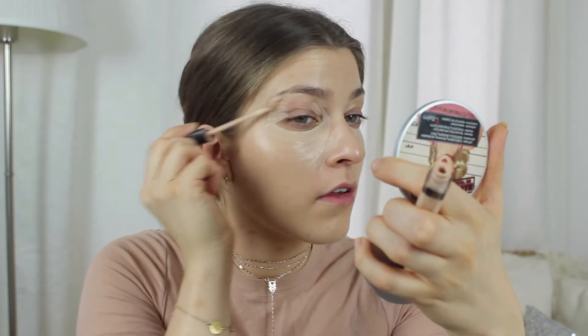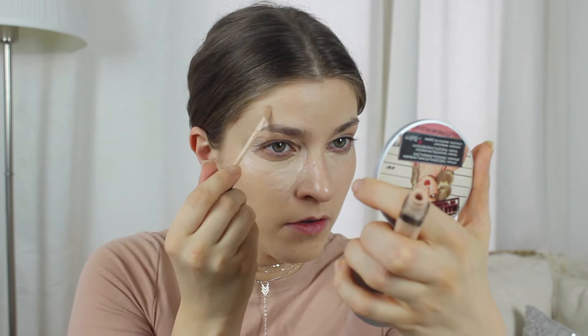For my concealer I'm gonna use my Maybelline Fit Me Concealer in 15. I'm just gonna apply this underneath my eyes and all over my face where I need it.